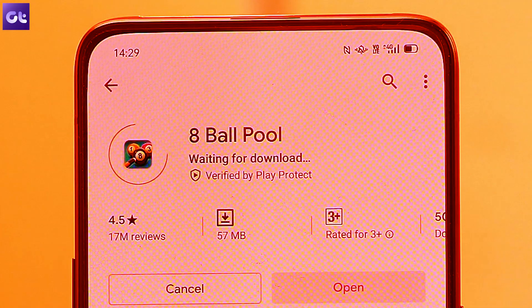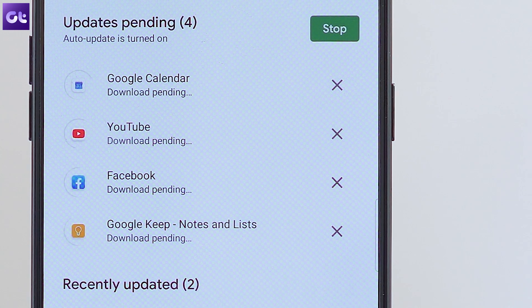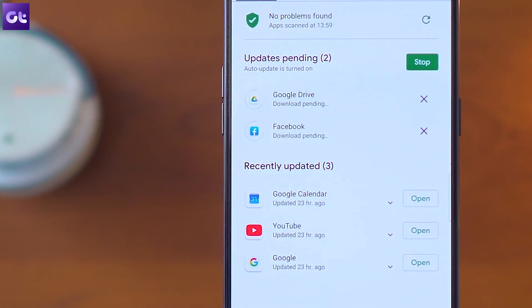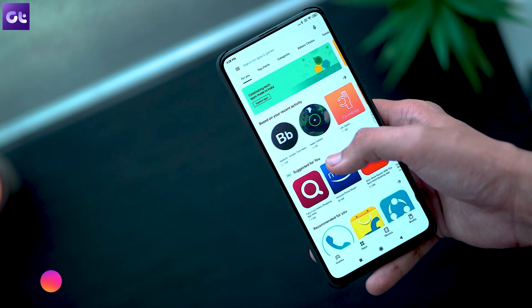Every day a few Android users have been complaining about the download pending error that they see while trying to download their favorite apps right from the Play Store. That happens when you initiate a download and under My Apps and Games you see this error with an option to cancel the download, but it just doesn't complete.